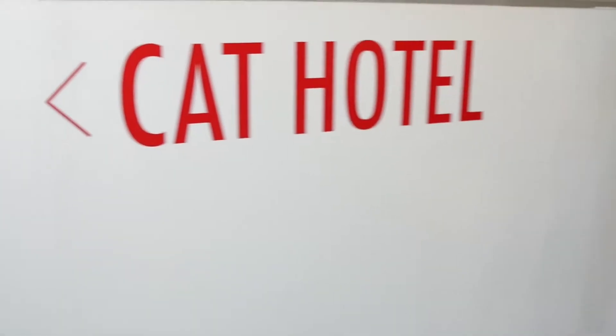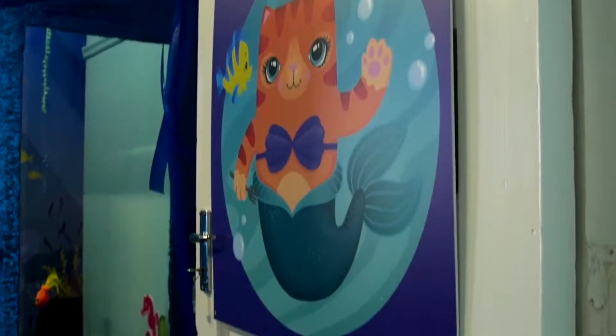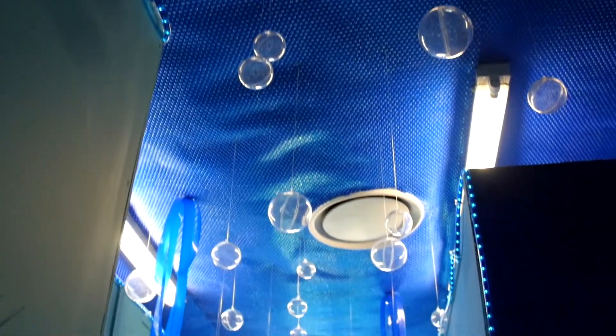A newly added cat hotel offers felines a peaceful and private stay, as well as a communal area complete with their every need.